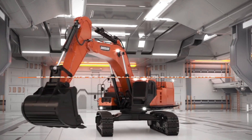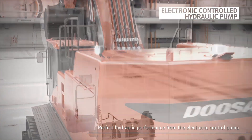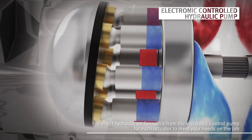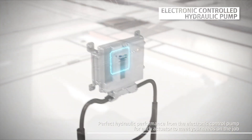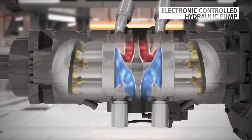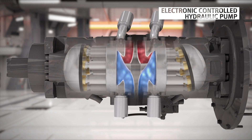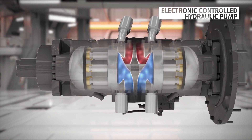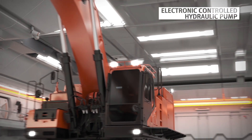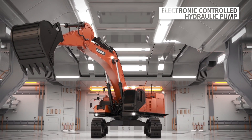The main pump of the DX800LC-7 adopts a more advanced electronically controlled main pump. Through the electronic signal of the EPAS system, the rotational angle of the swash plate in each rotary part will be controlled individually, and the amount of hydraulic flow necessary for each device will be precisely calculated and delivered. As a result, less fuel is consumed and at the same time higher productivity is possible.